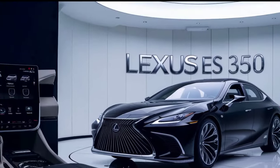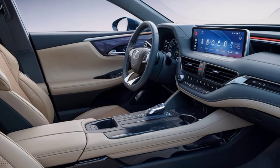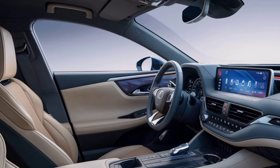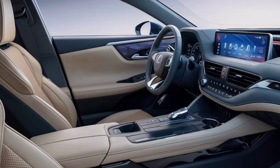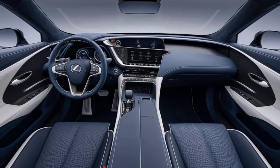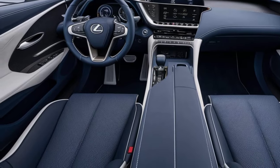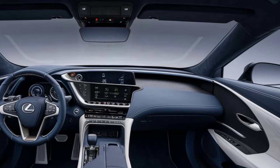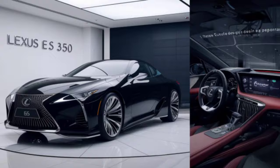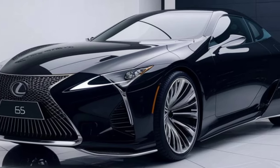Step inside the 2026 S350, and you're greeted by a sanctuary of luxury and technology. The cabin is wrapped in high-quality materials, with soft leather seats that feel incredibly comfortable. The redesigned dashboard features a new infotainment system that looks integrated and sleek. Lexus says it is easier to use than ever before, with improved voice recognition and a more intuitive interface, plus a new digital instrument cluster that can be customized to display the information you need most.